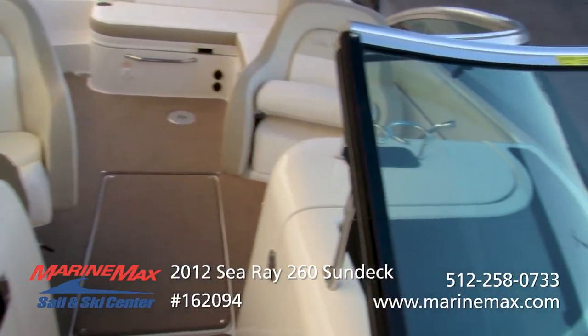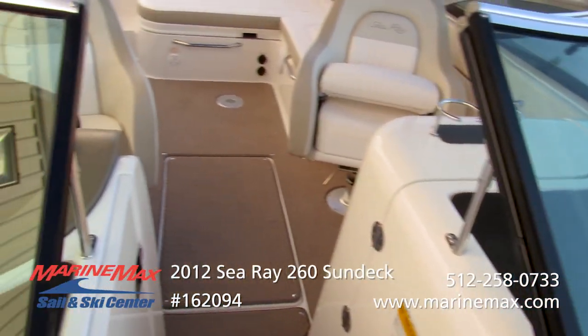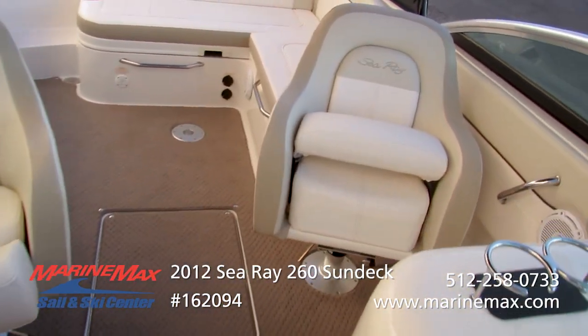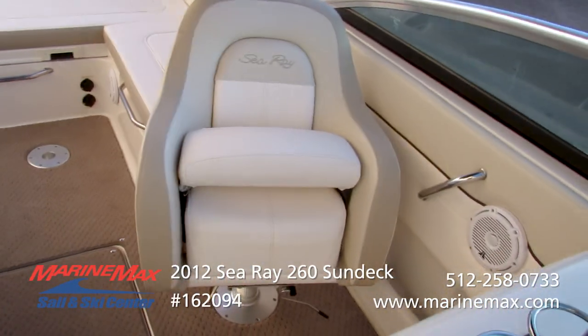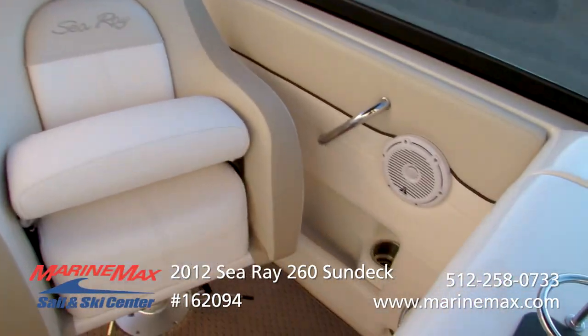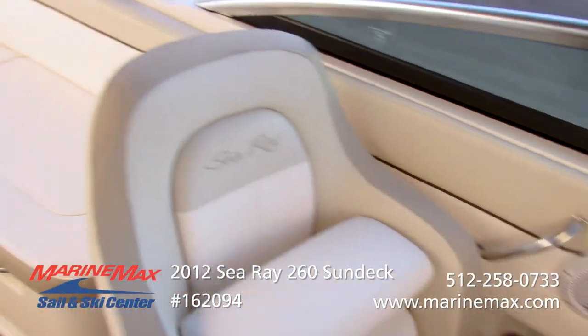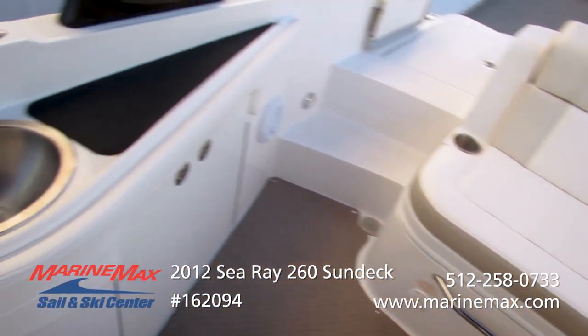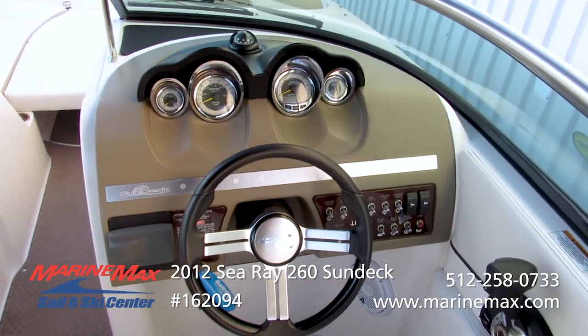Windshield wiper, heavy duty frame windshield — Sea Ray always uses the best windshield you can buy. You'll notice these bucket seats feature a flip-up thigh rise. Cup holders are everywhere you look. Sea Ray does a great job of utilizing all the space.